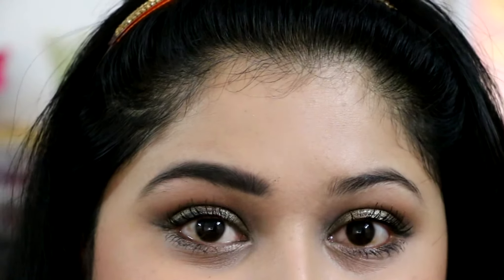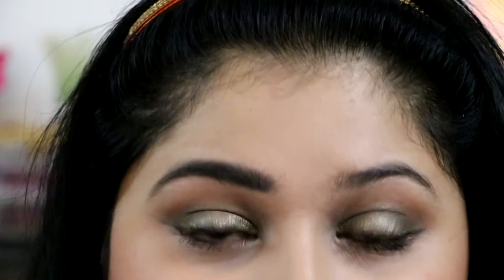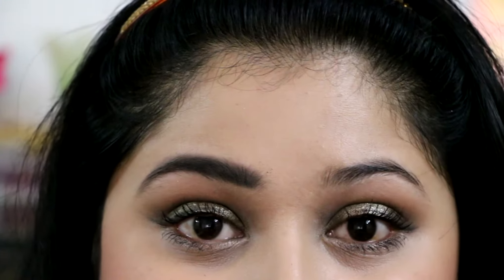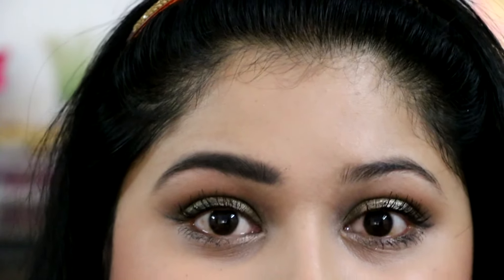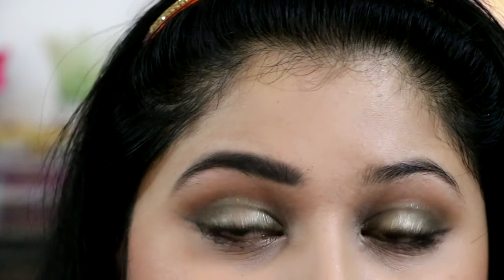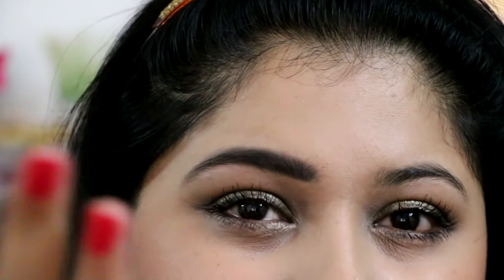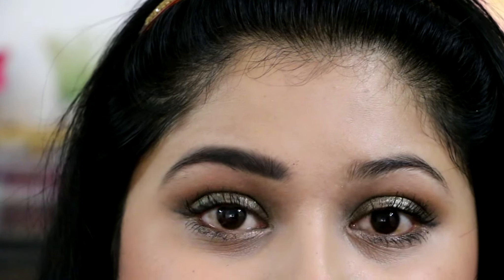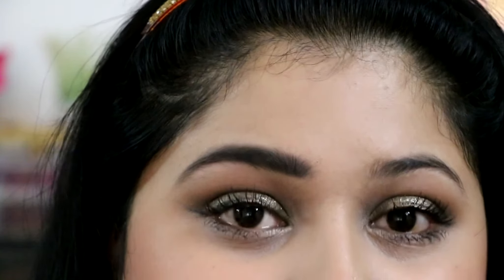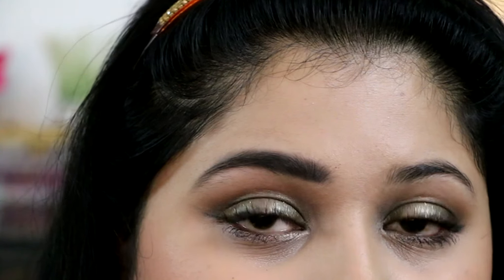Now comes the third part, which is as important as the first. You need to set your brows in place so they won't budge at all. This step also plumps the eyebrow hair and makes the look very natural. When you set brows with only kajal and powder, your hair somehow gets flattened and looks a bit unnatural, so this third step brings that naturalness back.